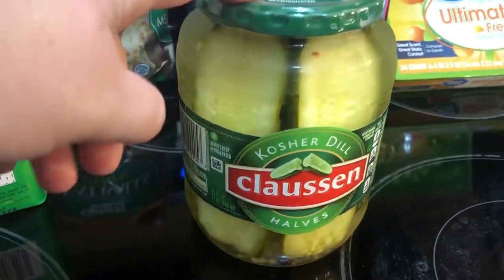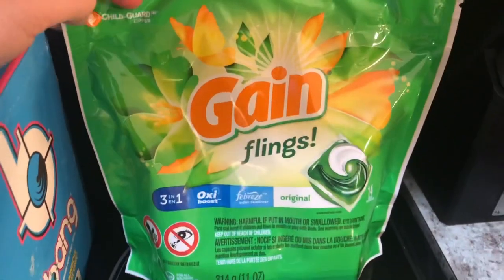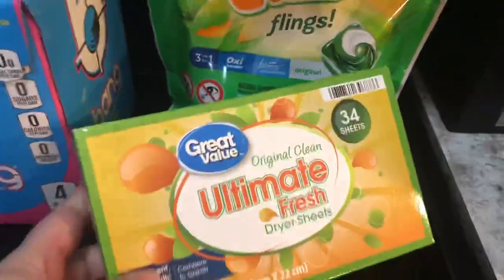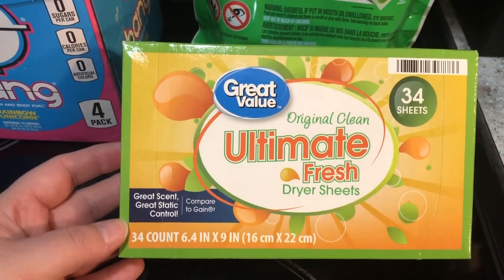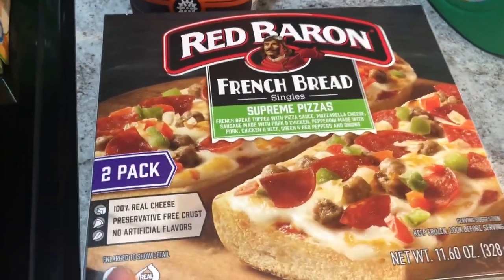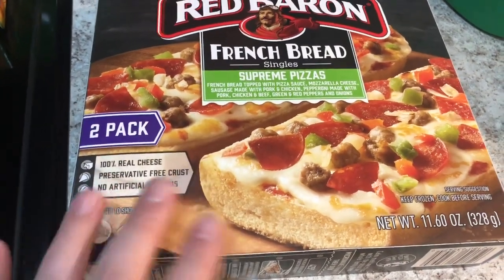I needed laundry soap and they didn't have the big tub, so I grabbed the Gain Flings — the regular ones, you get 14 of them. They also didn't have Gain dryer sheets, so I just tried the Great Value ones — they smell exactly the same, and if they work just as well they're much cheaper. This is for Greg — his Red Baron French Bread Pizzas. He likes the Meat Lovers but they're always out of that, so I got him the Supreme.